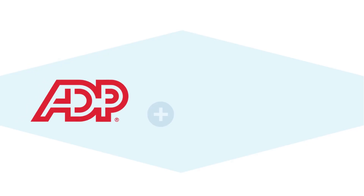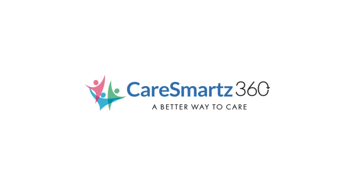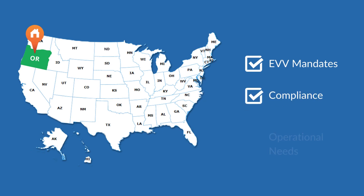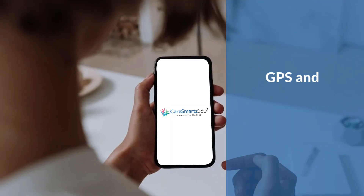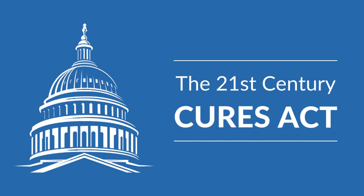Integrated with eXPRS and ADP with CSV export in Oregon, CareSmartz360 is an all-in-one solution to help Medicaid-enforcing businesses meet EVV mandates, compliance, and operational needs with the utmost efficiency. Our EVV system is GPS and telephony-based, seamlessly working with the majority of mobile devices to increase productivity.